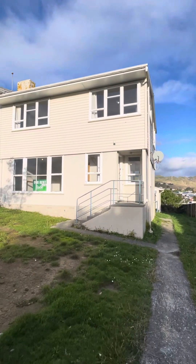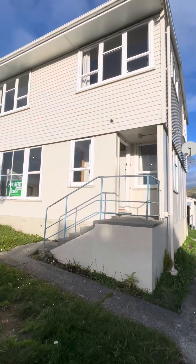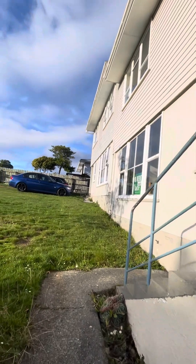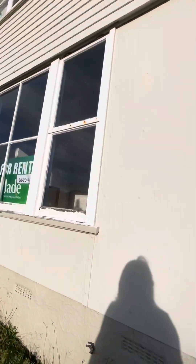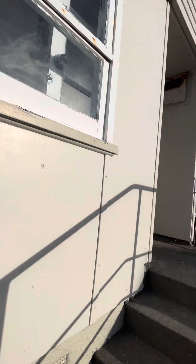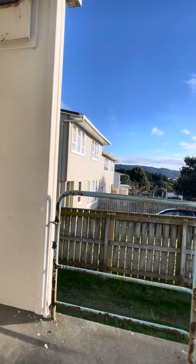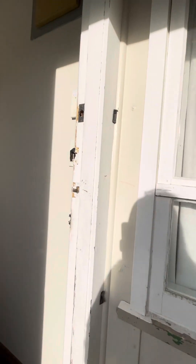Hello and welcome to 29 Niagara Street, Waitangi Rua, just based outside of Porirua. We have a three-bedroom, 1.5 bathroom with off-street parking and also a cabin out the back which I'll show you at the end.